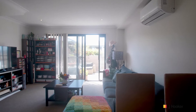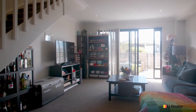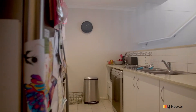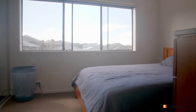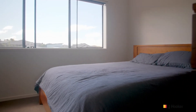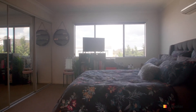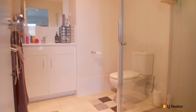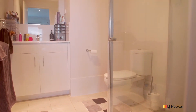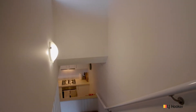This property features an open-plan light-filled living area which flows through to a spacious kitchen with loads of bench space, and is fit out with stainless steel appliances. As you head upstairs you find the main bathroom, two oversized bedrooms both with built-in wardrobes, and the master serviced by a separate ensuite. For convenience there's even an additional toilet which is located on the ground floor.